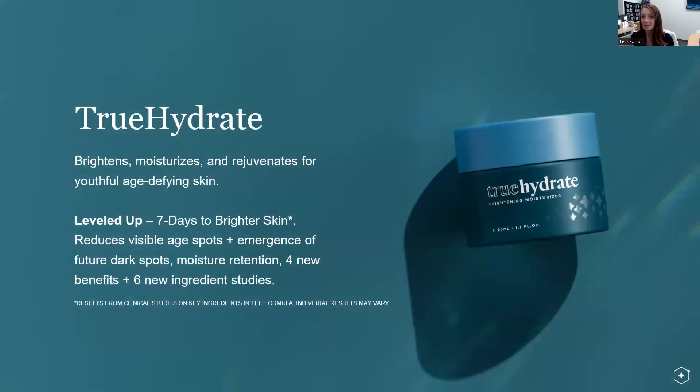The last product in this collection is True Hydrate — brightening, moisturizing, and rejuvenating for youthful, age-defying skin. It takes our anti-aging cream from the prior line, takes nothing out of it, and only up-levels it by giving benefits of seven days to brighter skin, reducing visible age spots, helping to prevent the emergence of future dark spots, moisture retention, and four new benefits and six new ingredient studies — truly taking this already phenomenal formula to the next level with a multi-mechanistic activation approach.